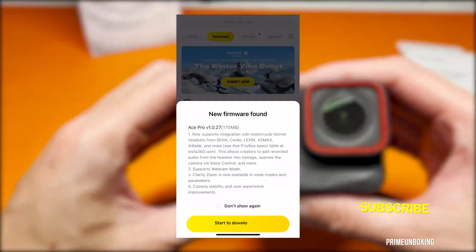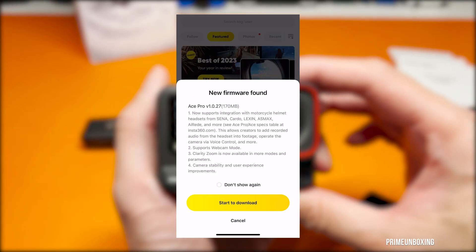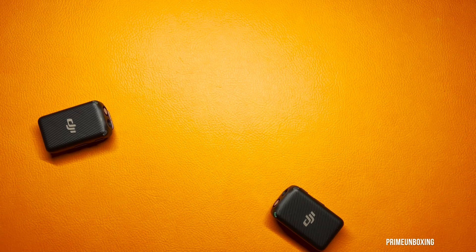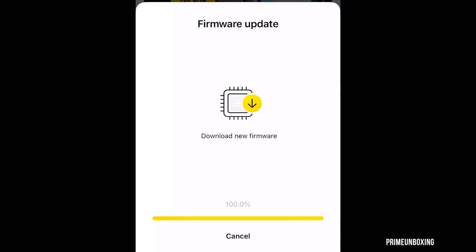Exciting news for all Insta360 ACE Pro users with the recent firmware update, version 1.0.27. This significant upgrade brings a multitude of enhanced features to elevate your filming experience.